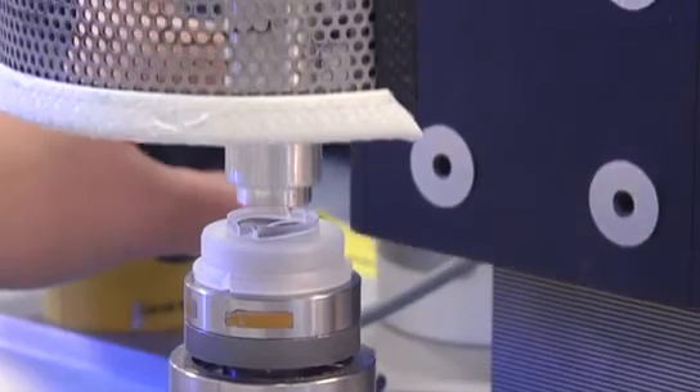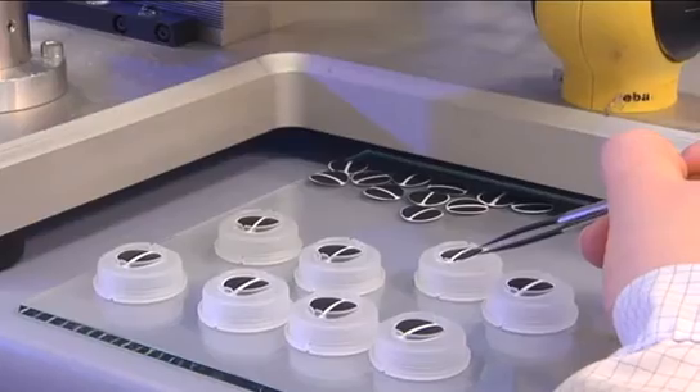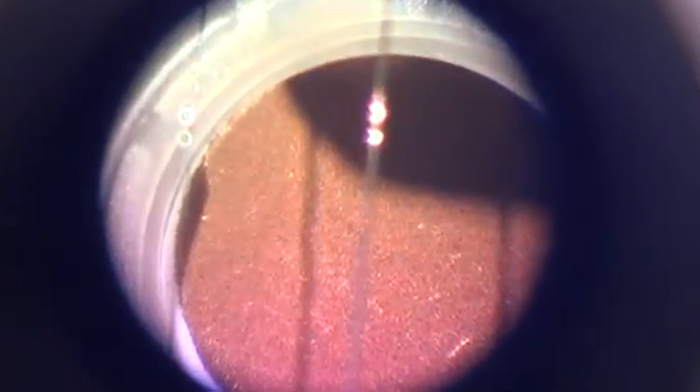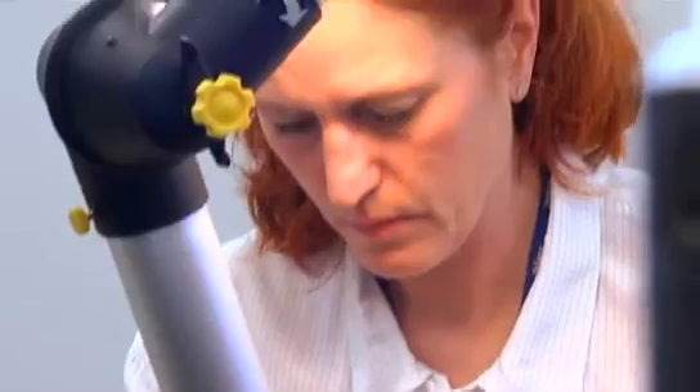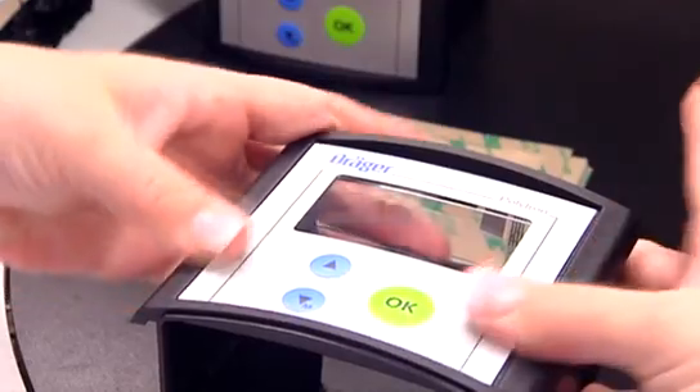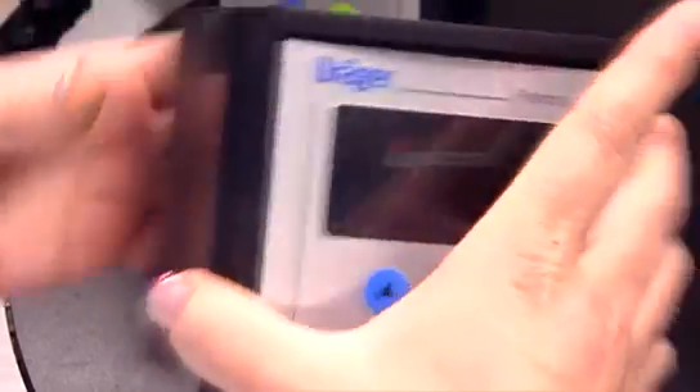Although much of the production process is automated, many parts are still assembled by hand. This combination of state-of-the-art production technology and precision craftsmanship is the secret to our highly sensitive yet robust products. This means Dreger can supply the quality to meet the high demands as required by its customers.